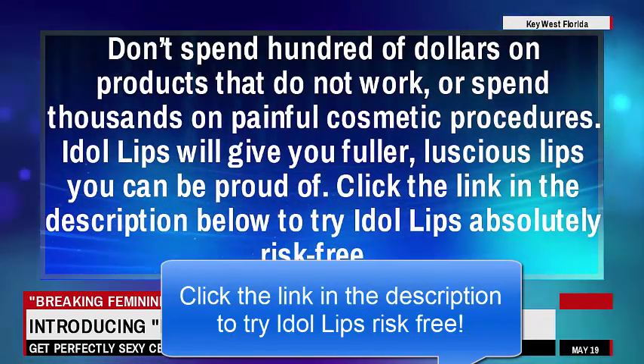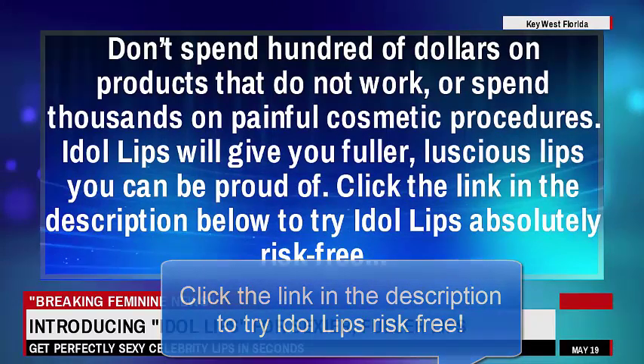Idle Lips will give you fuller, luscious lips you can be proud of. Click the link in the description below to try Idle Lips absolutely risk-free.